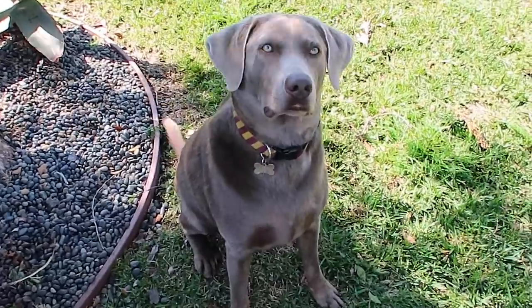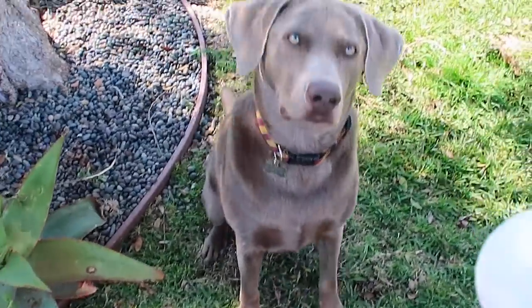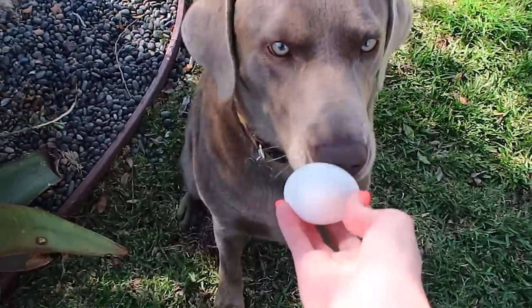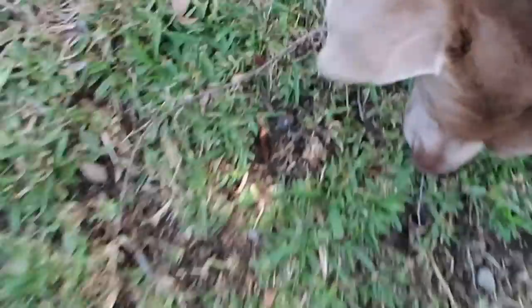Hey, Godric! He's already interested. Here you go — he's licking his lips. He went for it immediately and it broke. That's not your fault. Let's try that again.